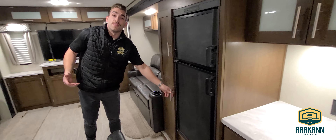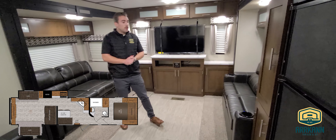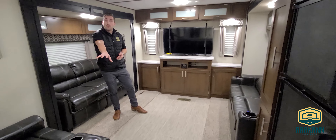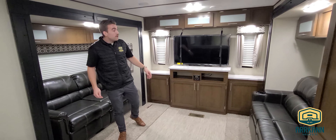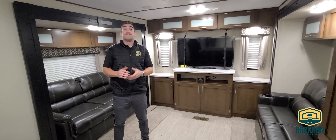As we get to the focal point of this floor plan — our rear entertainment or rear living area, whichever you prefer — we have two opposing hide-a-bed sofas: one is a jackknife style and the other is a tri-fold style. We've also got two recliner chairs adjacent to your entertainment center, which has your AM/FM Bluetooth radio and all that good stuff, as well as lots of additional cabinetry.